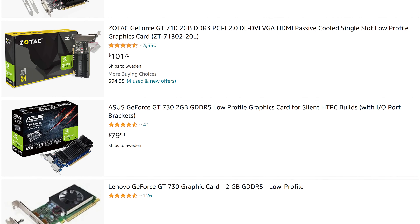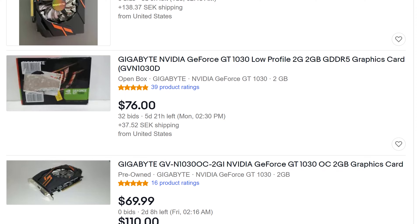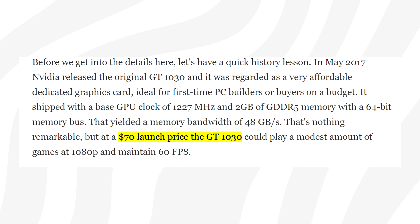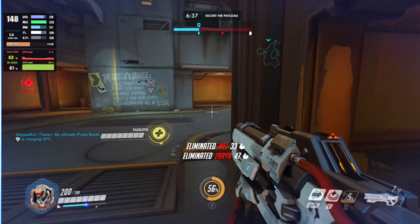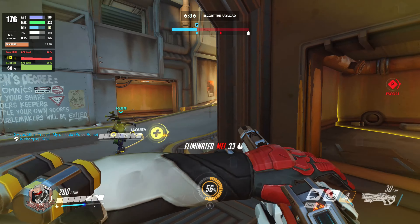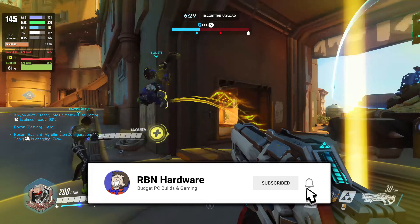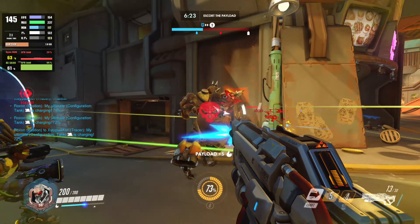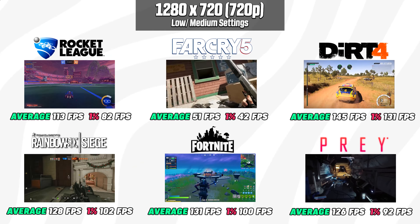On the secondhand market you can find the GT 1030 for as low as $50 to $60, which is about $20 below MSRP — a pretty good deal given the ongoing GPU shortage. As a backup, AMD has the RX 550, also worth looking into if you can find it around the same price range. If you pick up a GT 1030, make sure you get the GDDR5 variant, as there is a DDR4 model that performs significantly worse. The best deal is linked down below.